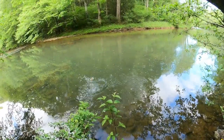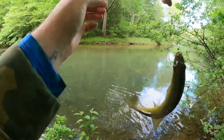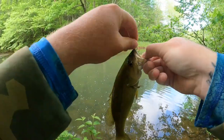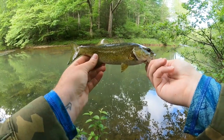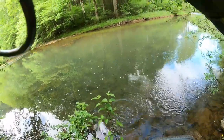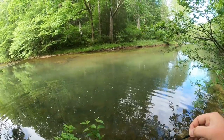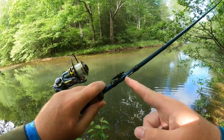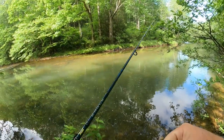Seeing that smallmouth come up, I flipped that old creek bug over there to it and bam — just had to have it. That old creek bug will just catch every fish in the creek. Beautiful little Virginia smallmouth — he could not help himself. Quick toss back and away he goes. We're going to go ahead and change up spots one more time. Hopefully the next spot is well populated. But if not, it has been an epic morning. Maybe we'll find one of those elusive brown trout.